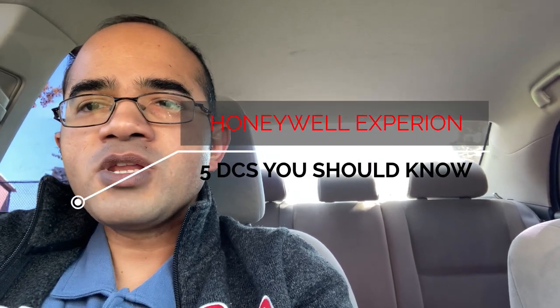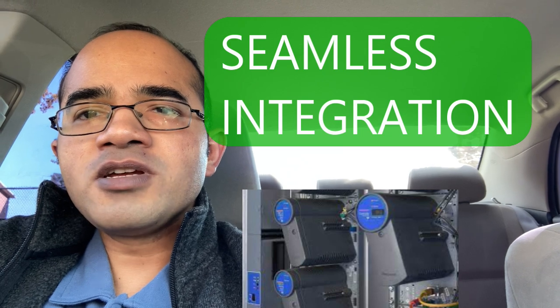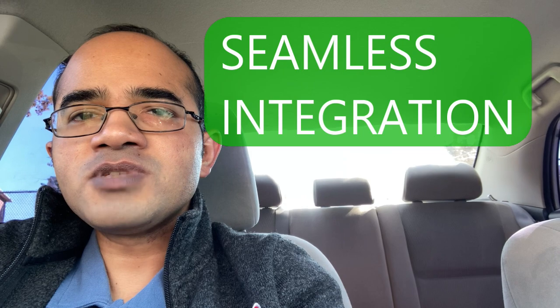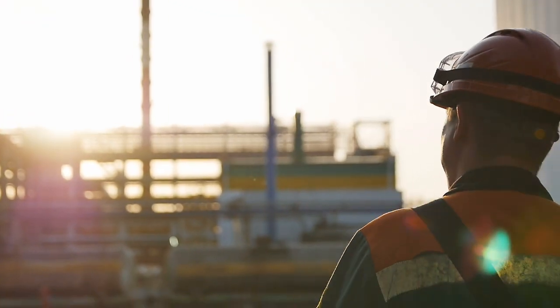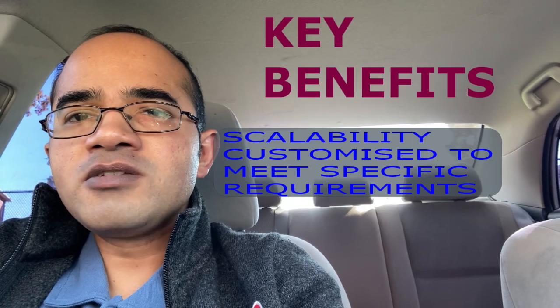The next DCS that we will see is Honeywell Experion. Honeywell Experion is a popular DCS solution used in the process control industry. It is designed to provide seamless integration of various control components including controllers, IO systems, and field instruments. Experion provides advanced features such as advanced process control, fault-tolerant systems, and redundancy management.